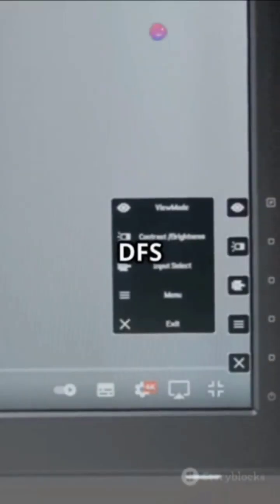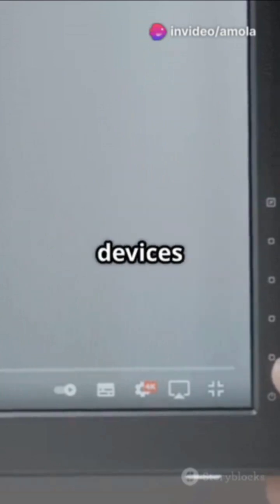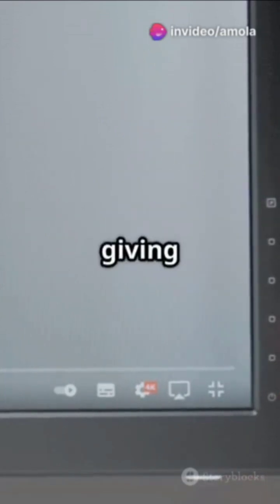Channel 3: The DFS channel 52. Most devices avoid this one due to radar detection, giving you a private highway.